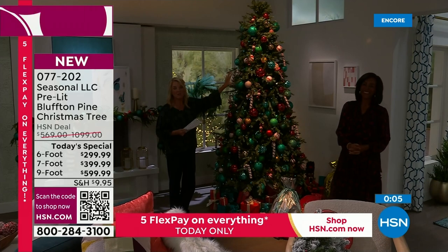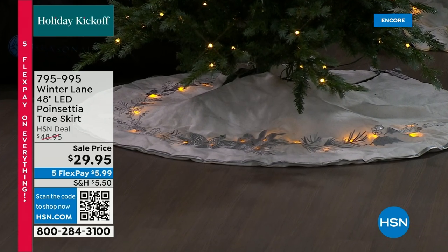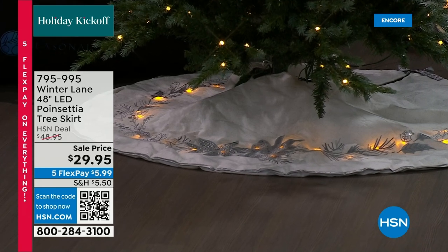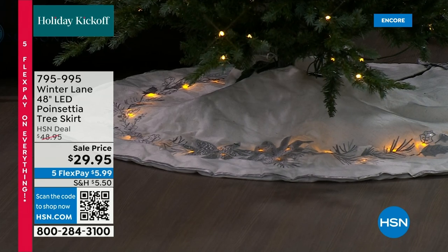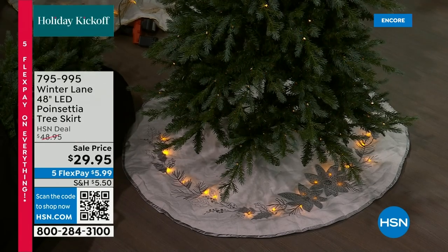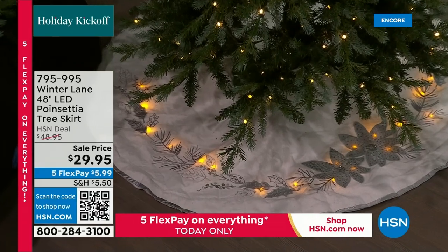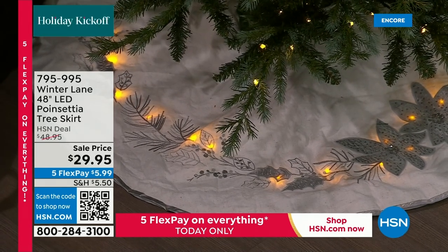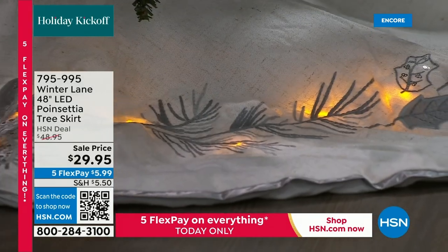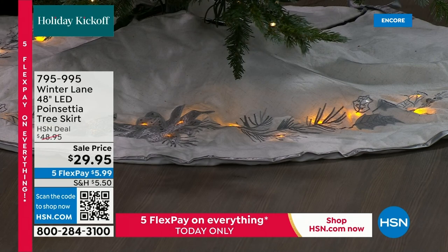Stay in line if you're waiting for the nine-foot in green — that is the most limited, and green is outselling the flocked. Also available: this tree skirt — it lights up! It's an LED poinsettia tree skirt in silver or gold. It requires three AA batteries — no plugging in. It has a timer: six hours on, 18 hours off. I've never seen a lit tree skirt before. It looks like pretty snow from a distance.